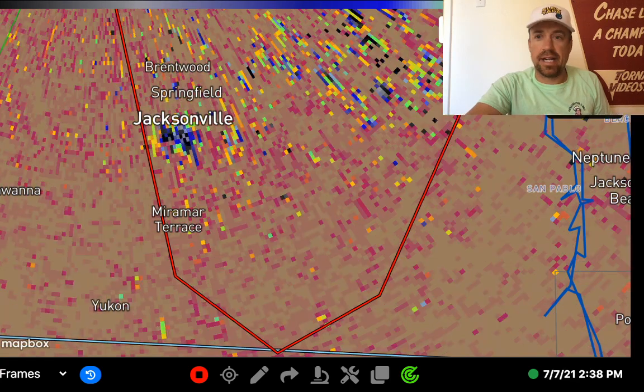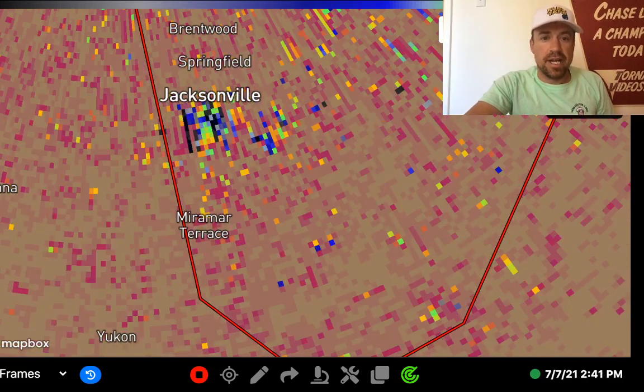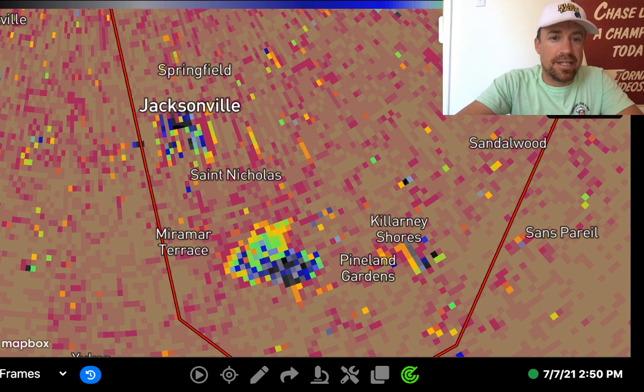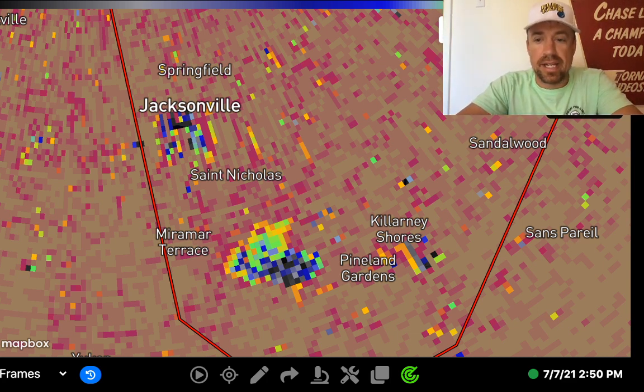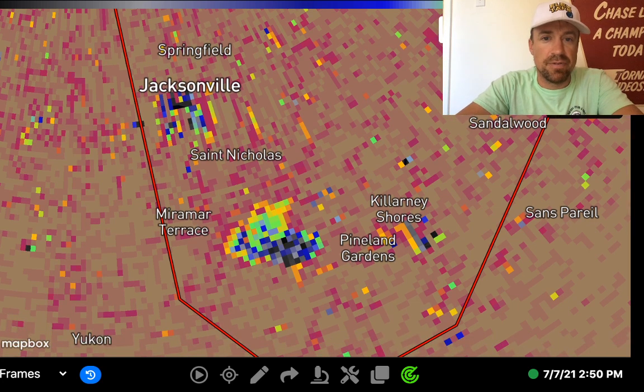Big problems here — this is definitely a confirmed tornado. The debris ball is now heading toward Jacksonville, Florida. Everybody, take shelter immediately. This debris ball is heading off to the northwest toward the Jacksonville, Florida area, halfway between Miramar Terrace and Pineland Gardens right now. This is a life-threatening situation. I'm heading over to my other social media platforms right now to post this warning.